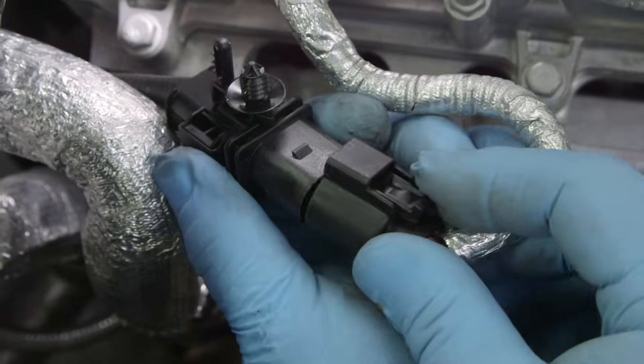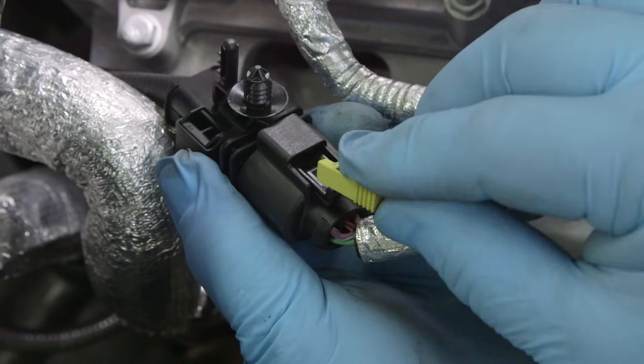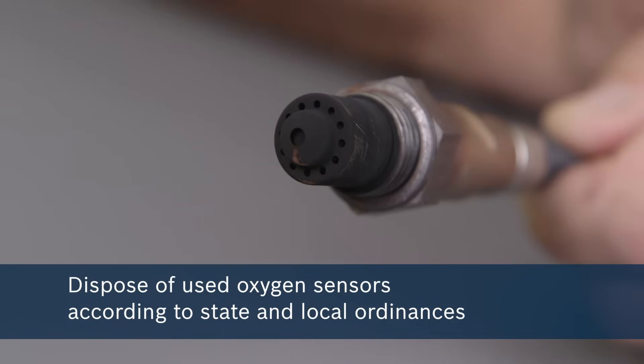Finally, reattach the connector end from the oxygen sensor to your vehicle, making sure the tabs lock in place and the oxygen sensor harness is properly secured away from the exhaust pipe. Follow manufacturer recommendations and government regulations when disposing of used oxygen sensors.